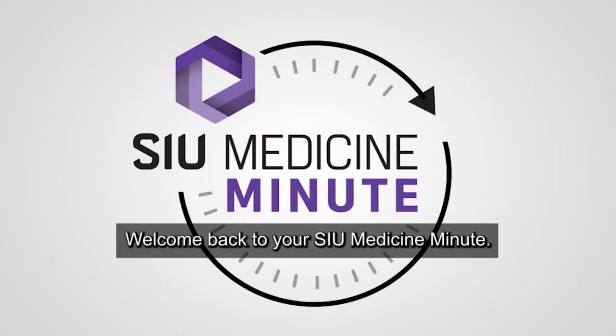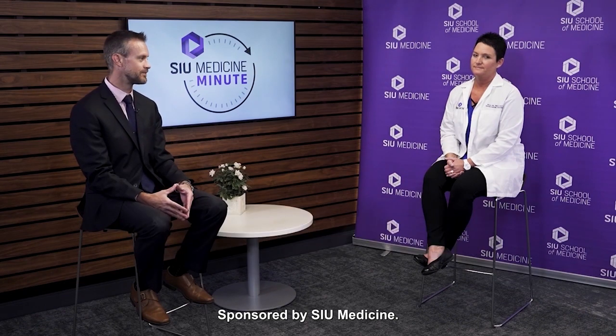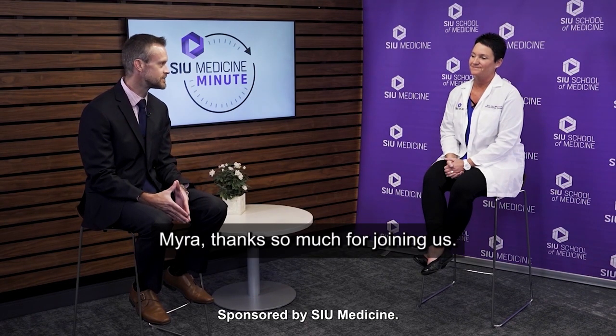Welcome back to your SIU Medicine Minute. Joining me today is Myra Tosh, a speech-language pathologist here for the Department of Otolaryngology, Head and Neck Surgery. Myra, thanks so much for joining us. Thanks for having me.